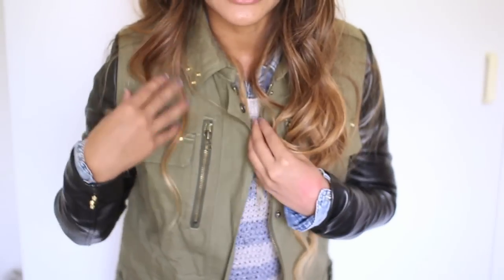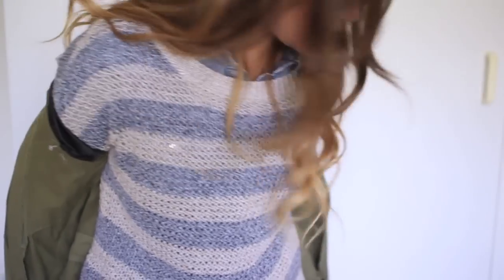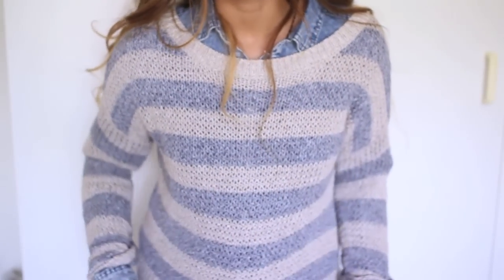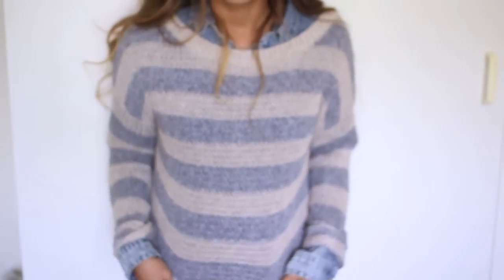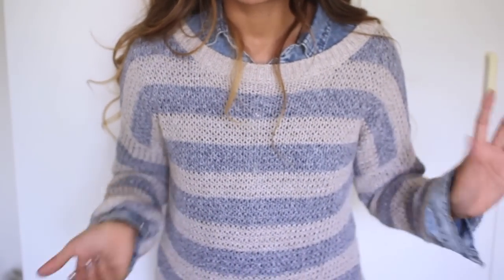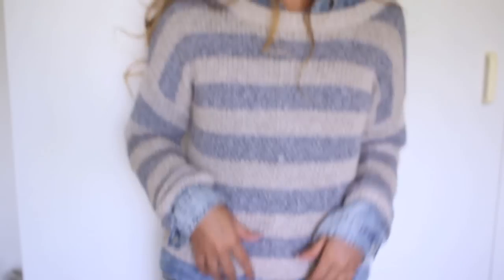It's really nice — it's got gold hardware detail, lots of zips, and the leather's really nice. Underneath that, I've got this sweater from New Look that you guys would have seen me wear quite a few times.